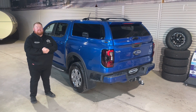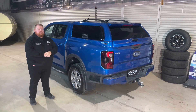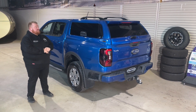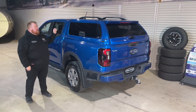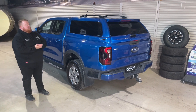G'day guys, it's Kev here from PJ's 4x4 with our latest release, the Elite V4 canopy, as you can see here on the beautiful next-gen Ford Ranger in blue lightning. We have continued our beautiful styling with this canopy-level roofline, and we've accentuated the glass section on here just to give it some nice styling.